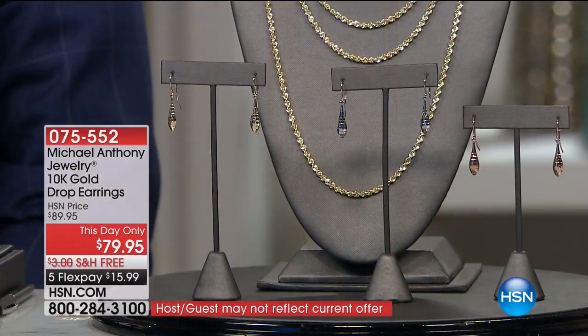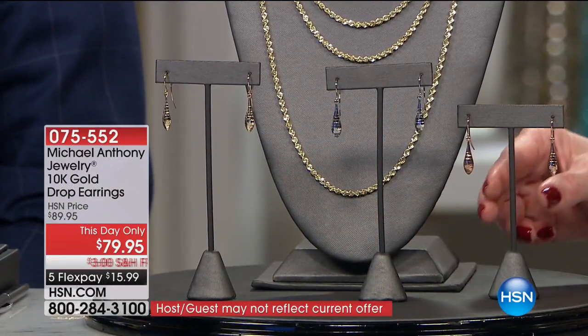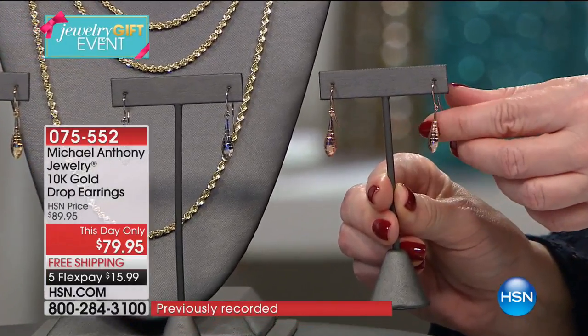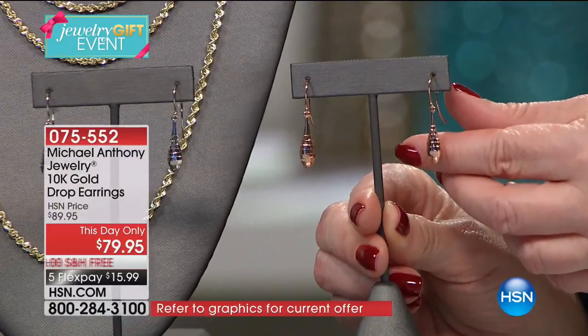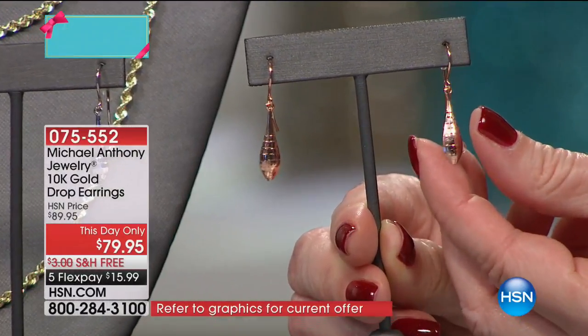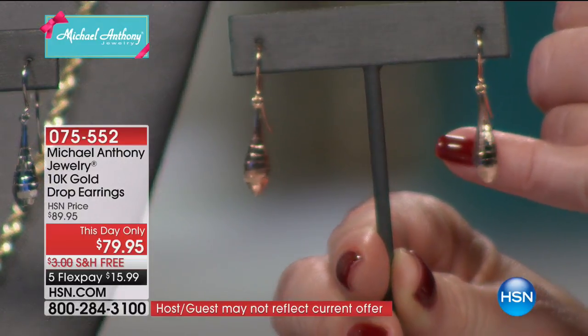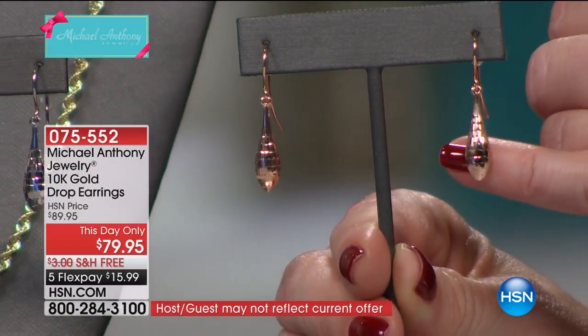We are continuing on with our big 24 hours of jewelry gifts. Today's Special — I'm wearing it, you see it here. If you are shopping for real gold for under $100, are you ready? We have some earrings you won't see anywhere else — the technology to make these, the look of these is incredible. We have rose, yellow, and white, from $89.95 to $79.95. Free shipping on all of our gold, doing it for $15.99 on your charge card.